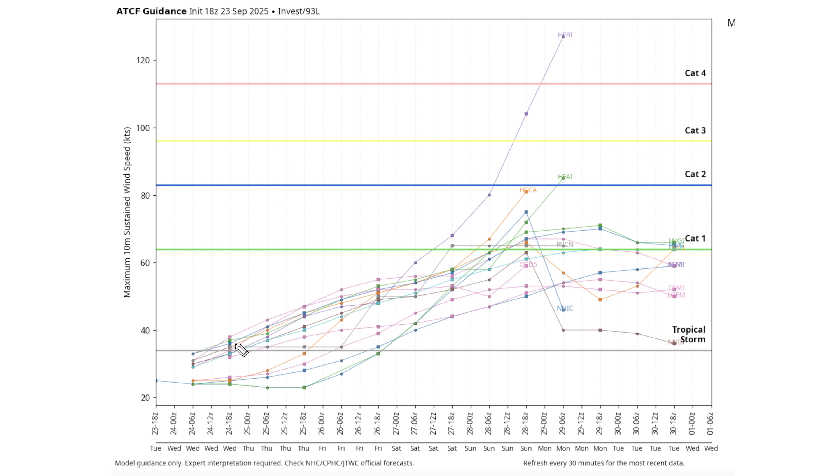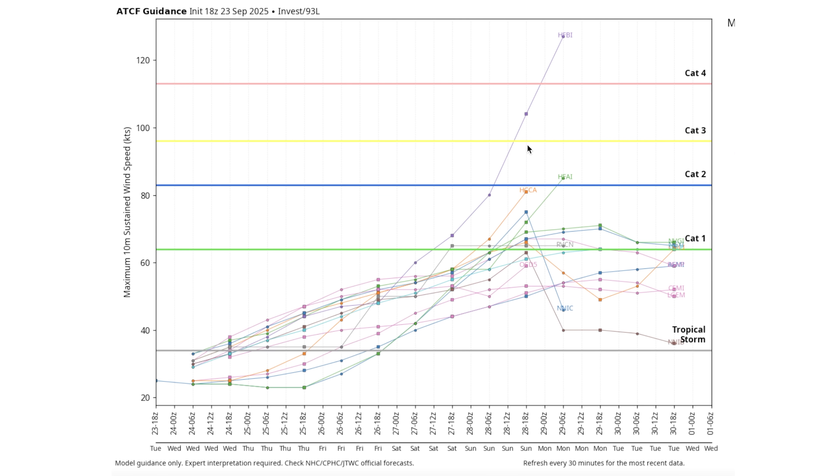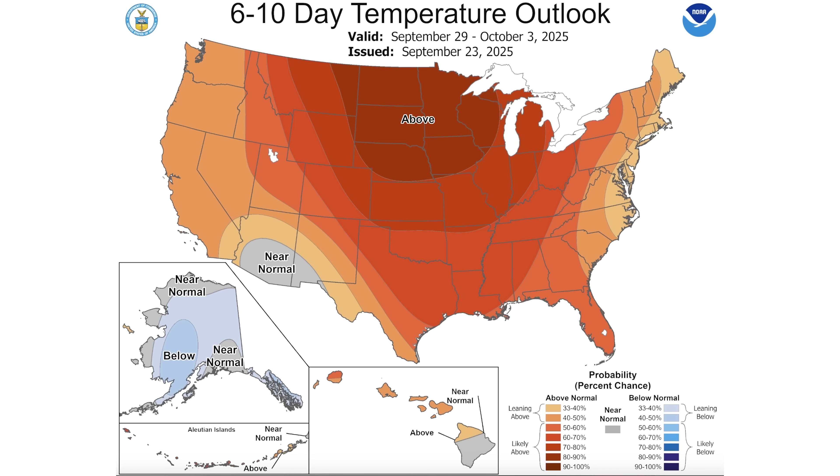Looking at the intensity guidance for 93L, it is expected to cross into tropical storm status by the 24th or 25th, or at the latest by the 26th or 27th. Taking the mean average, this one likely climbs toward category one hurricane status, and a few models have it rapidly climbing toward category two, three, or even four. But the current track suggests this might be more of a Gabrielle-type outcome — mostly a non-event for land masses. Bermuda is in the crosshairs so we're watching that closely, but even that could trend away.